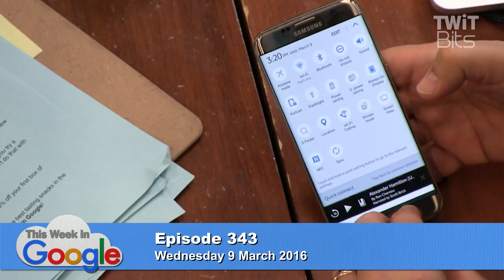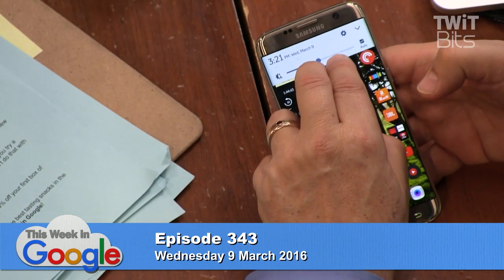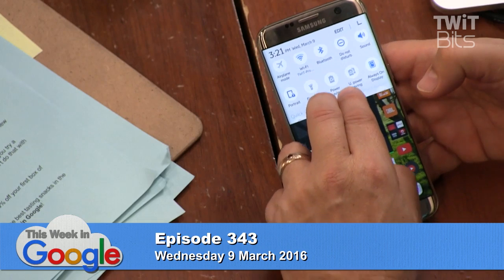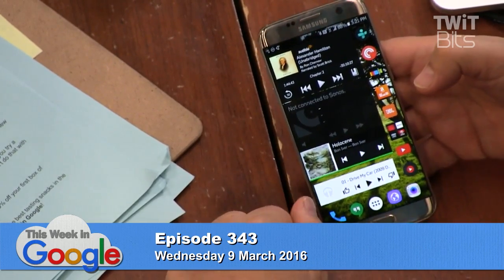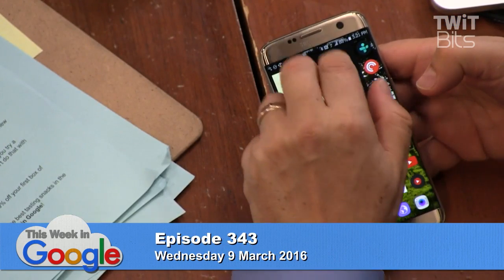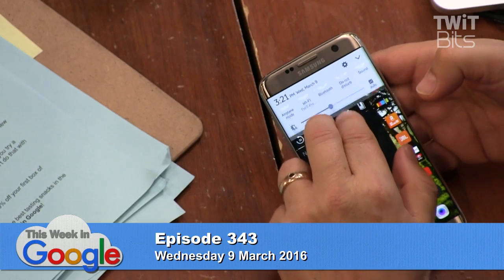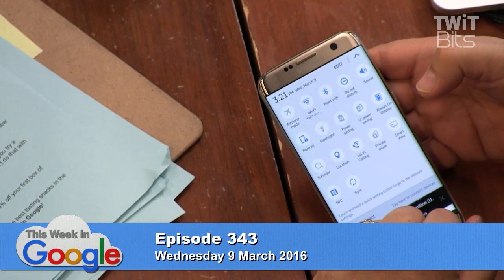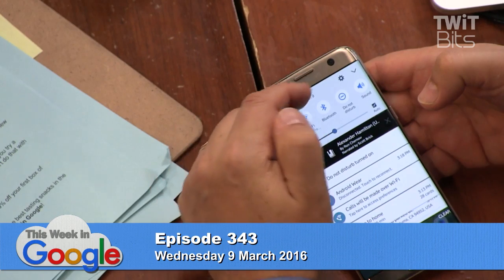You bypassed everything. If you do a two-finger pull down it used to take you straight into the full quick settings, and now it still does that but you still don't have your settings button — you bypassed your notifications too. When the drawer is fully open, the gear is gone. All I can do is edit my quick launch settings or press the arrow to get the gear back.